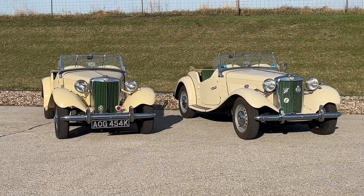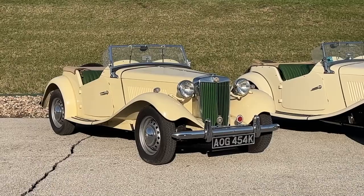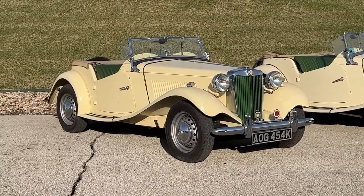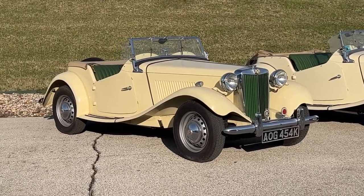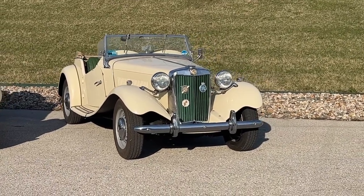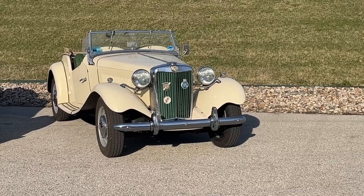Both of these cars are still powered by the 1.3 liter XPag MG engine. This car on the left is completely stock and unmodified, with a 1.3 liter MG engine and a 4-speed transmission. This car on the right also retains the original 1.3 liter engine and all of the original brakes, but has a lot of modern modifications.